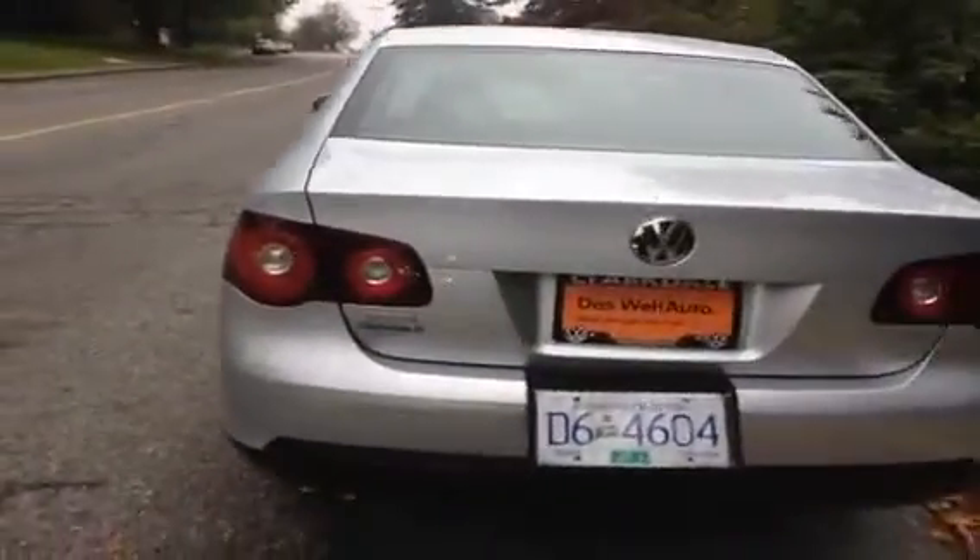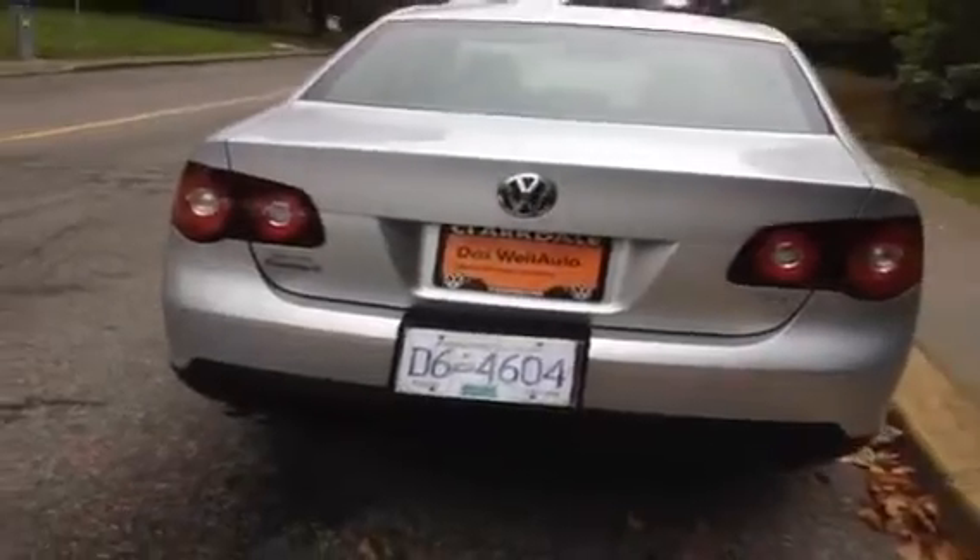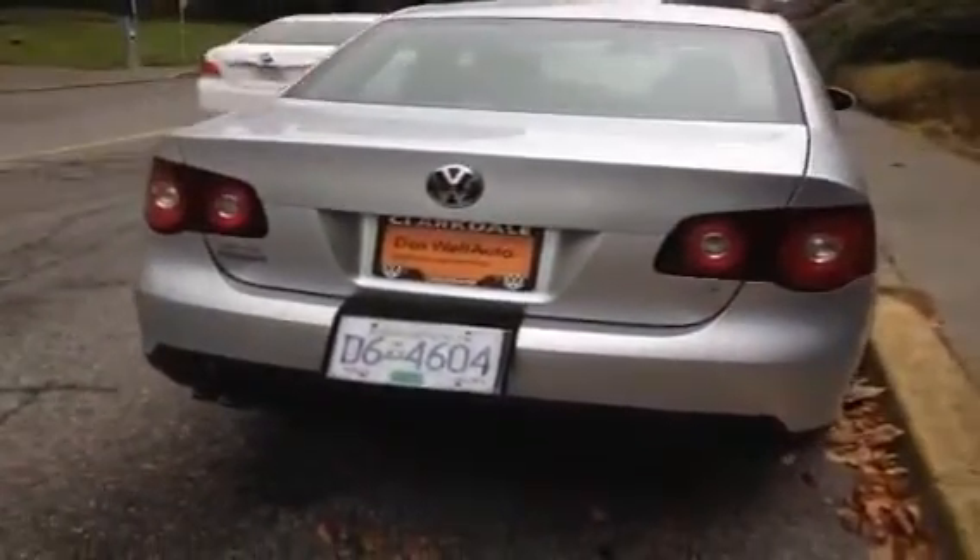Inside you'll find some features like power mirrors, power windows, power locks, heated mirrors, heated seats, power tilt sliding sunroof, and much more. Give us a call at Clarkdale Volkswagen if you'd like to come and take it for a test drive today.